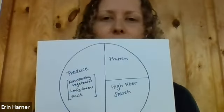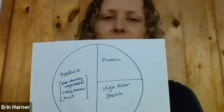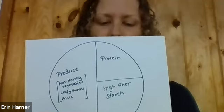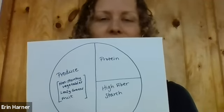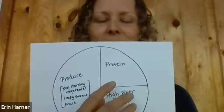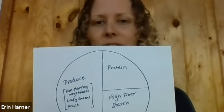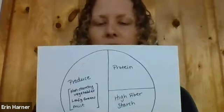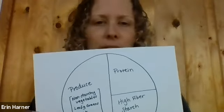As you notice, about half of the plate is really produce. When we think about things that store a long time, oftentimes we're drawn to things like the high-fiber starches — beans, rice, grains, breads — all of the things that will store a long time. The protein options that store a long time, things like beans and lentils, are great. So let's talk a little bit more about how to use these things in your life and really focus on the produce side of the plate.